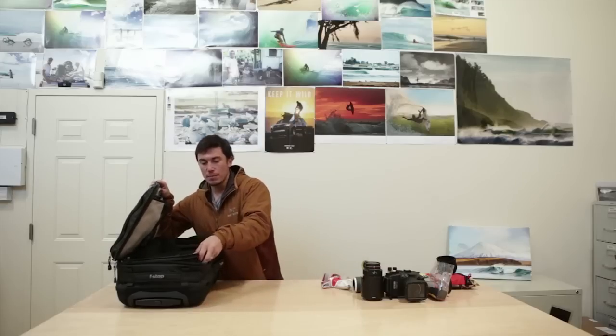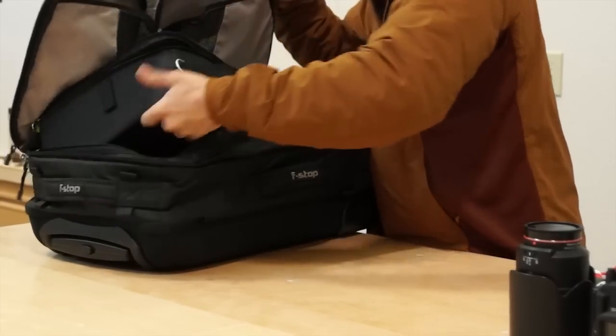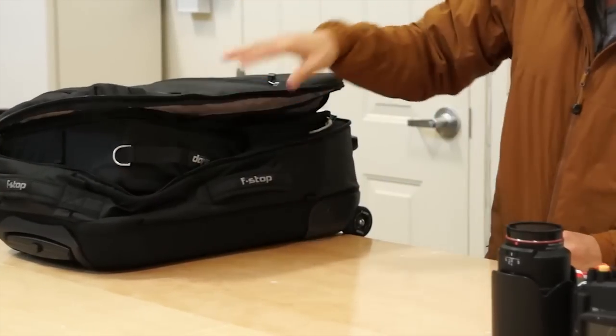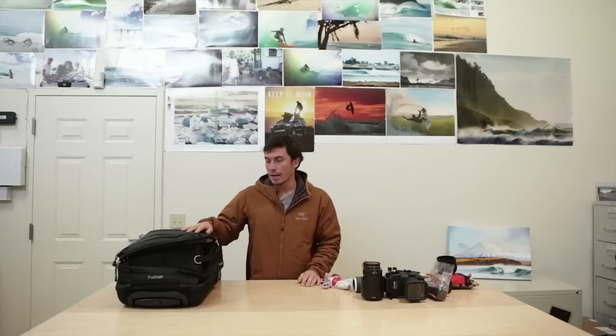One of the coolest things about this bag is that a lot of times on a small commuter flight they'll say you can't bring this size carry-on, and you have to check it. Being able to pull out an ICU and just grab that and bring it with you is a huge advantage. You can put it in your backpack or shove it underneath the seat — they're airport compatible. It's a really great bag to have on the road.